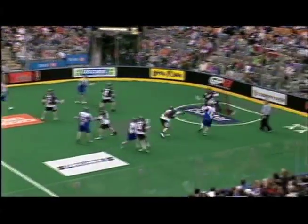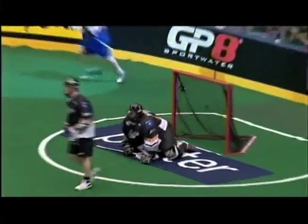Great ball movement here, something you want to teach the kids at home, and Stefan LeBlanc will finish it off on the near side to make it 5-2.